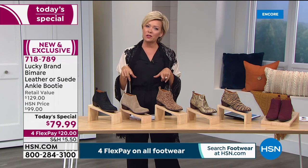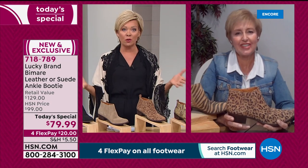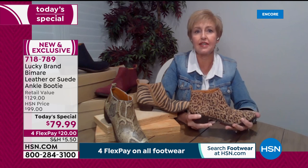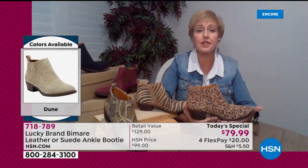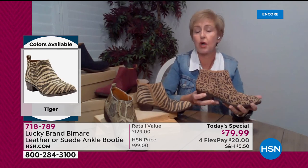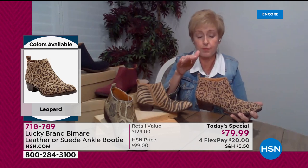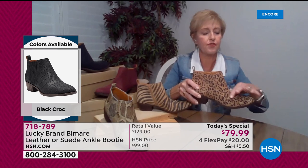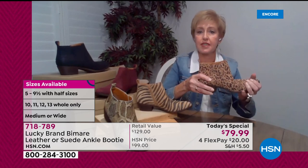Lucky Brand started in 1990, very well known for fashions, apparel, and handbags. Janelle notes they didn't get into the shoe business until 2009, so this is their 11th year in shoes. It's now in every major department store in the country because of the fit, quality, and price value — in her opinion, unmatched in the marketplace. The detail you get and the comfort features are exceptional: padded from the toe all the way to the heel, and very flexible and lightweight.